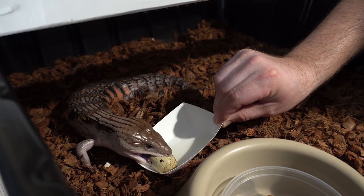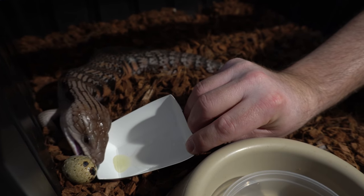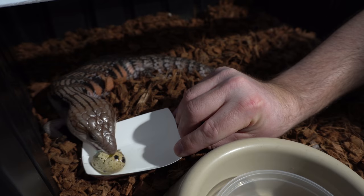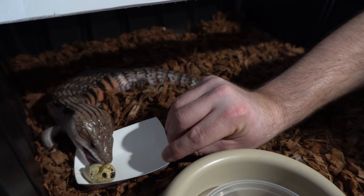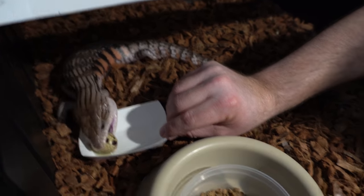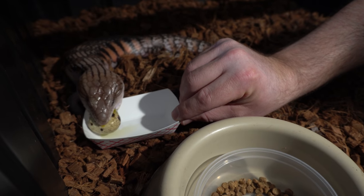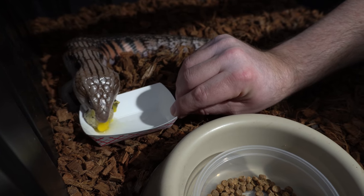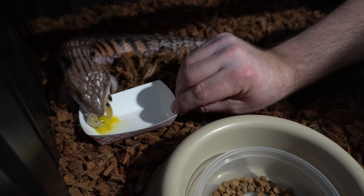Look at that — she's going for it! The shell is really good for them for calcium. This one's actually breeding for us. We may just put them in the regular dishes instead of the white paper dish, but this is healthy for them — good protein and calcium. That worked out much better than I thought it would!